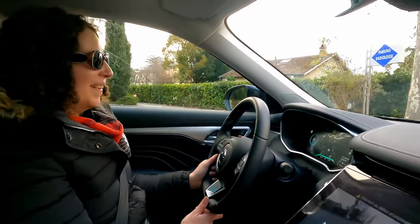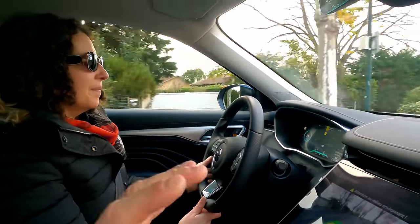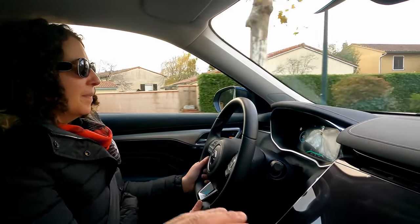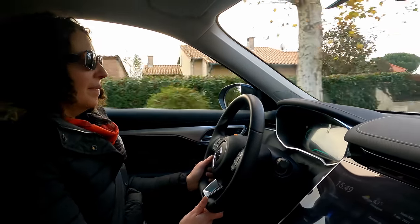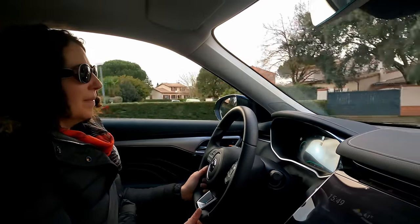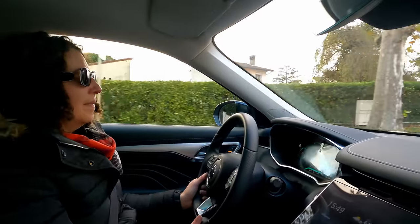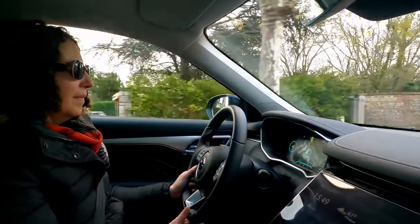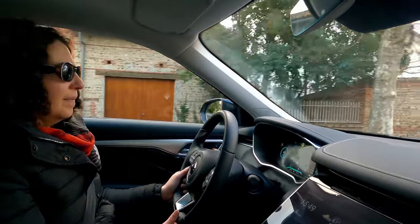On a eu la chance de l'avoir tout le week-end, ce qui nous permet de vraiment vous donner nos sensations de conduite. Je tiens à remercier le groupe Perrault MG à Labège qui a été super cool. Si vous voulez l'essayer, n'hésitez pas à aller les voir — ils sont vraiment très sympathiques et vous proposeront un essai de la MG de votre choix.